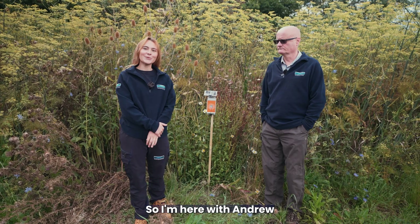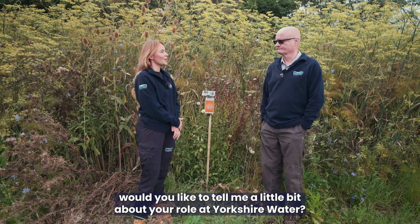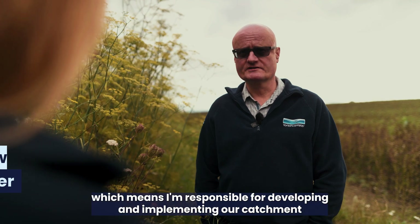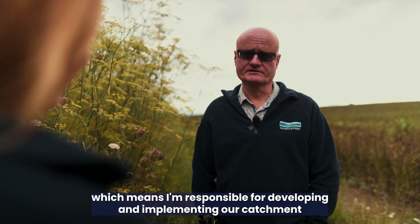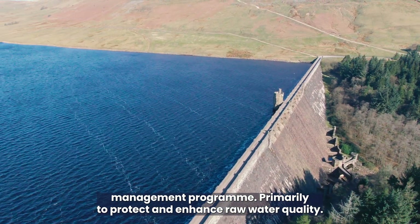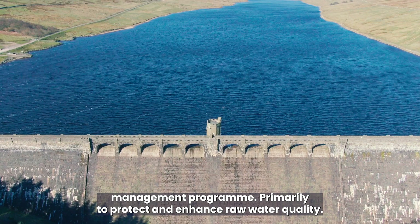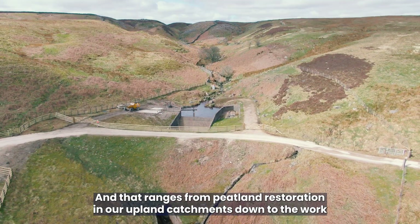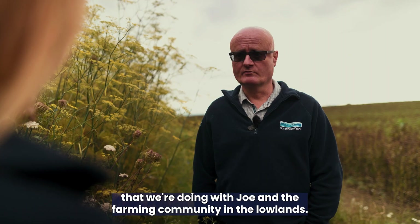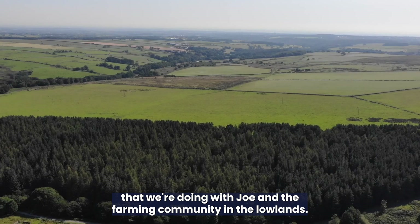So I'm here with Andrew. Would you like to tell me a little bit about your role at Yorkshire Water? I'm a catchment strategy manager at Yorkshire Water, which means I'm responsible for developing and implementing our catchment management programme, primarily to protect and enhance raw water quality. That ranges from peatland restoration in our upland catchments down to the work that we're doing with Joe and the farming community in the lowlands.